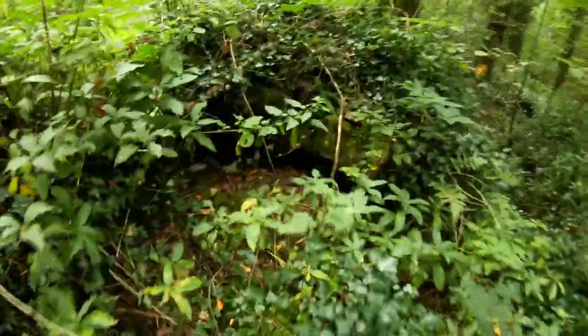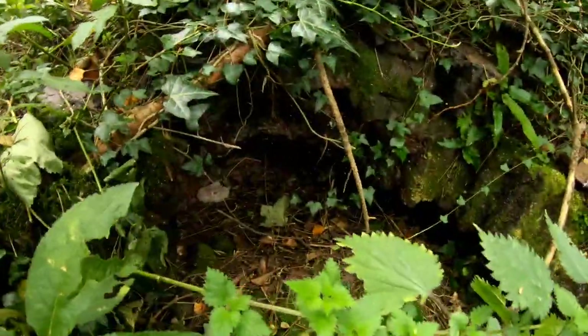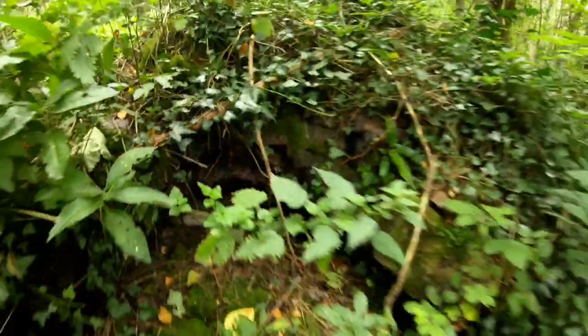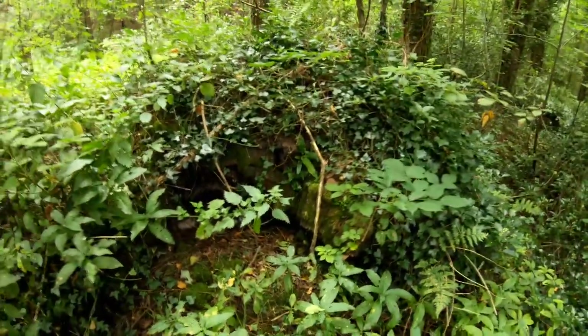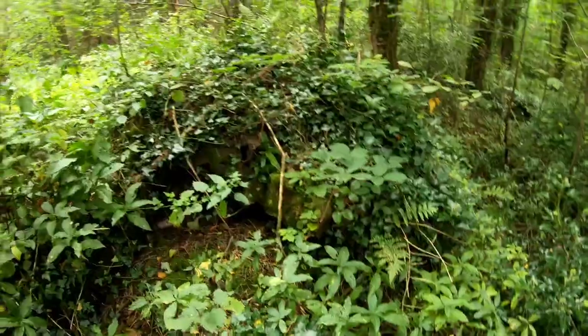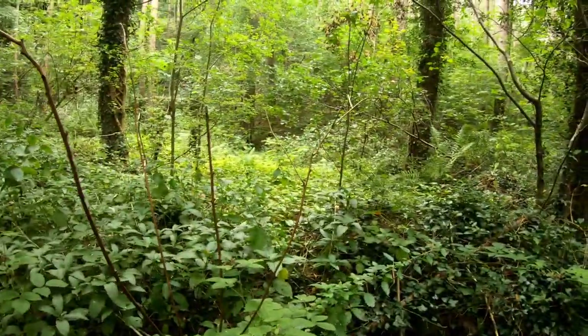And we've not done yet - there's another one here. There's a right little collection. I'm getting through the nettles. That looks like a smaller one - it's got a smaller circumference to it. I bet there's literally so many of these hidden in here.